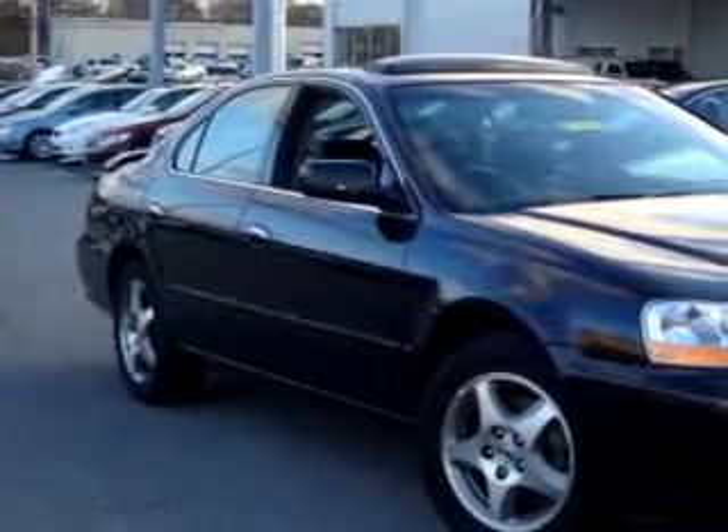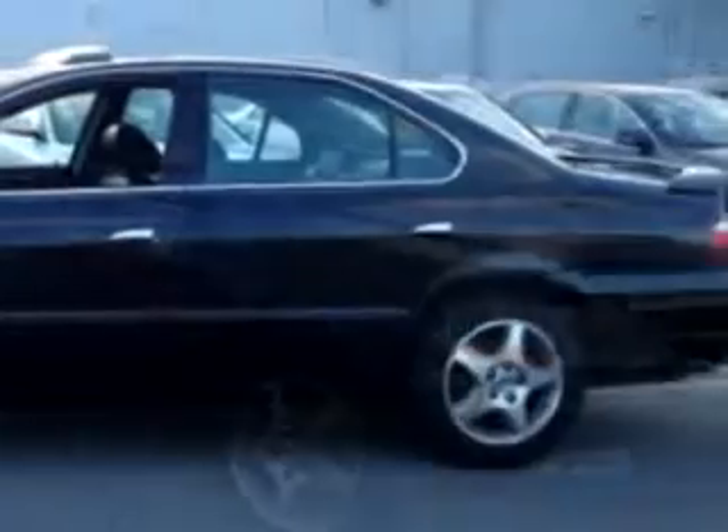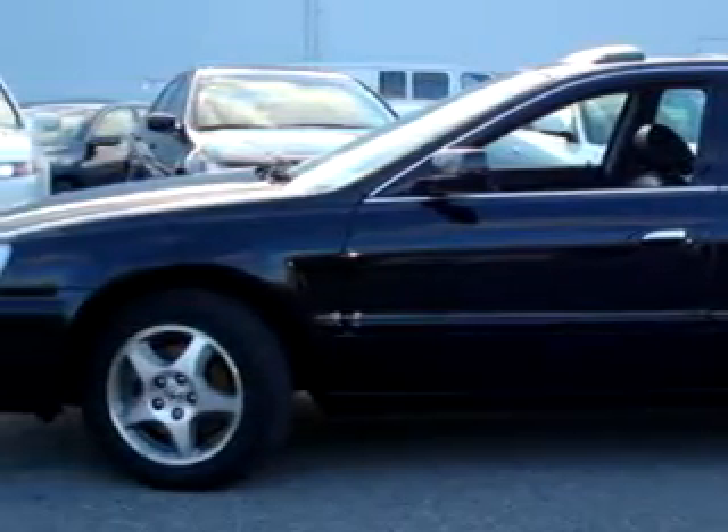You will love this black 2003 Acura 3.2 TL, equipped with a 6-cylinder single overhead cam engine and an automatic transmission with 120,800 miles.